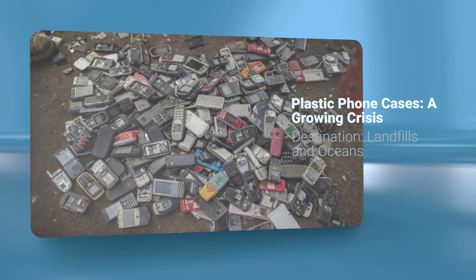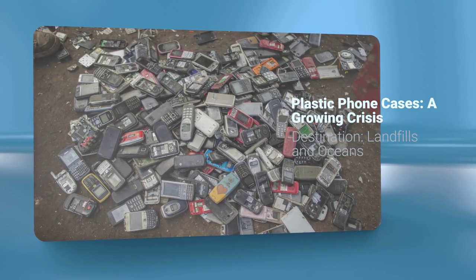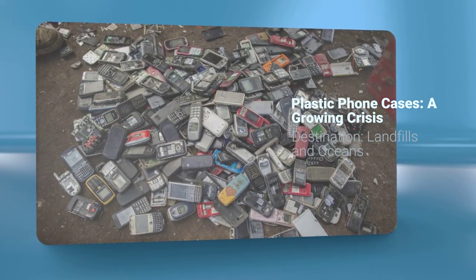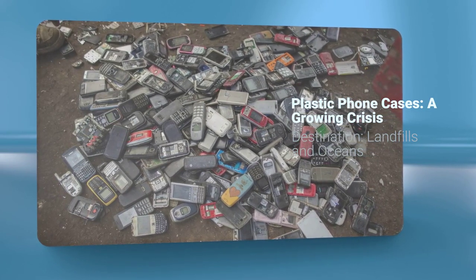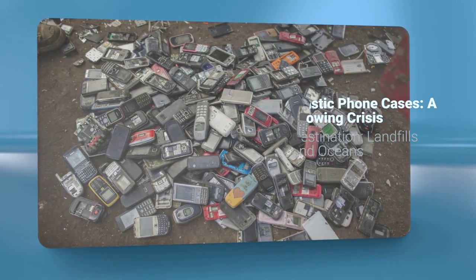These phone cases are sleek and convenient, but do you know that these accessories contribute to a growing environmental crisis? Each year, millions of plastic cases end up in landfills, taking centuries to decompose and releasing harmful toxins into the environment.